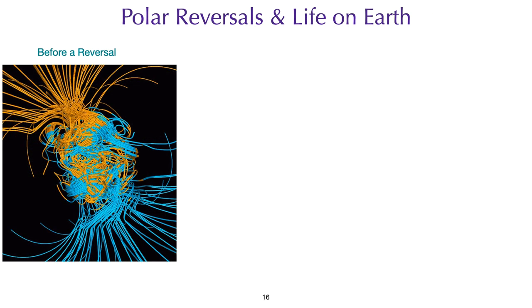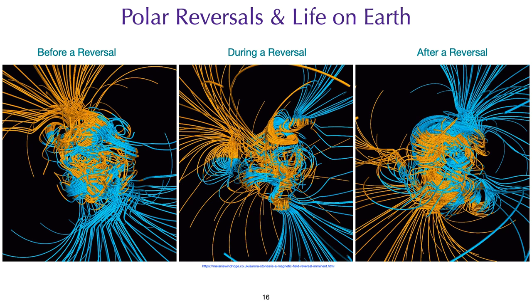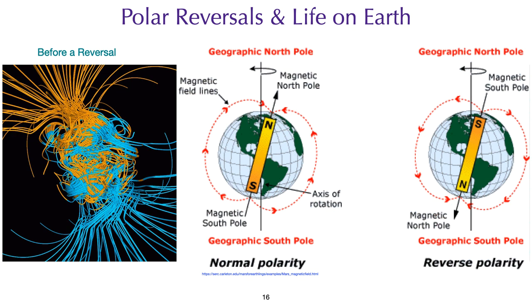Regarding polar reversals: this slide represents the magnetic lines of force around our planet, with predominantly yellow or north magnetic field and blue or south magnetic field at the poles. During a polar reversal, the magnetic field weakens considerably and then strengthens again with opposite polarity. Based on geological records, the Earth's magnetic field has flipped several times in the past, and some of those flips coincided with massive extinctions — a weak magnetic field is unable to shield the planet against harmful cosmic radiation. Currently, the Earth's magnetic field is weakening, and we are overdue for another polar reversal. During these reversals, it is the magma in the Earth's center that shifts, not the continents.